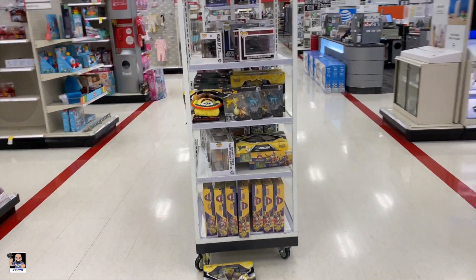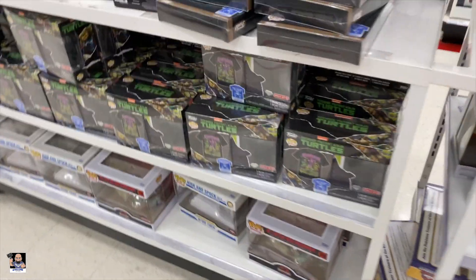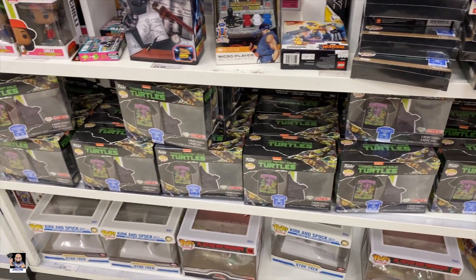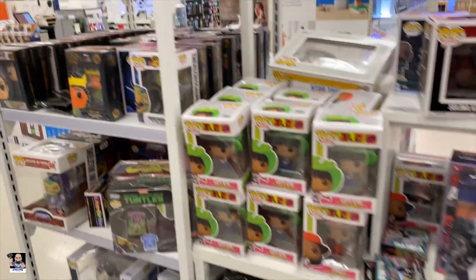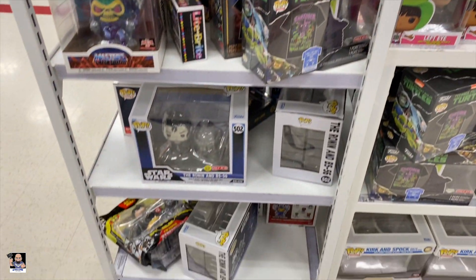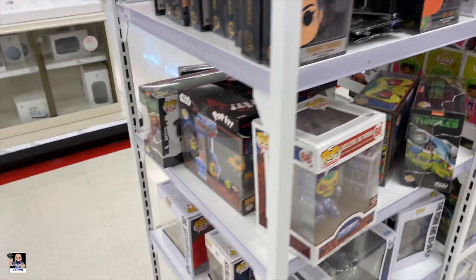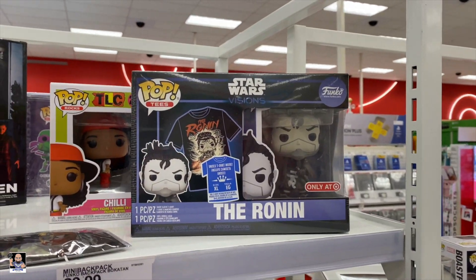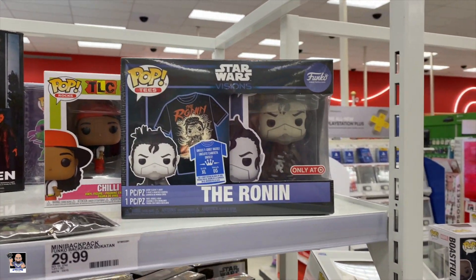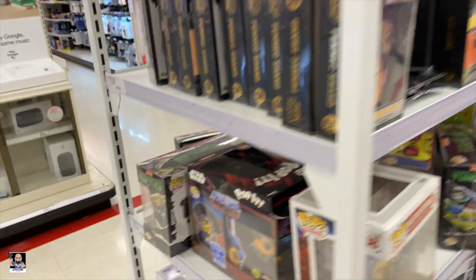Pokemon. Still got all of these t-shirts — tons of them. Pins. There's the two pack right there, which I've got that. I just want a single of that one — I don't know if they'll ever do it or not, but that's what I want.